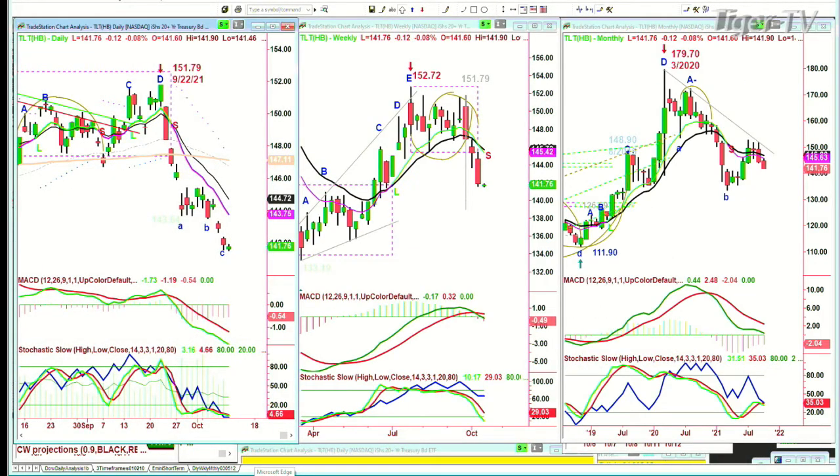Looking at the TLT — it's trying to rally, now down just $0.12, but $117.6 made a lower low today.